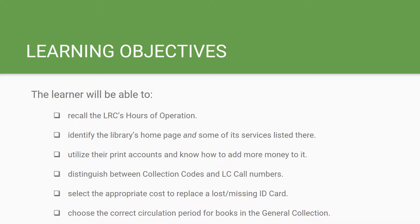The learning objectives are that the learner will be able to recall the LRC's hours of operation, identify the library's home page and some of its services listed there, be able to utilize your print accounts and know how to add more money to it, distinguish between collection codes and LC call numbers, select the appropriate cost to replace a lost or missing ID card, and choose the correct circulation period for books in the general collection.